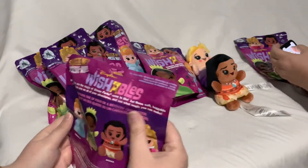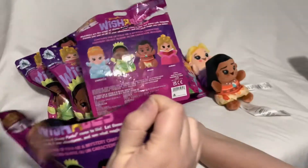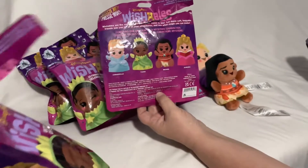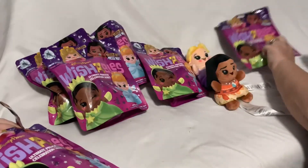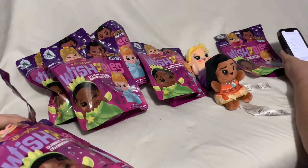So what a variant is: on the bag it tells you the ones you're going to get, but every now and then they'll do one that's not pictured — same character but with a different color outfit, different facial expression, or something different. That's a variant. I also noticed you can feel the hair to tell the princesses apart, other than the feet.